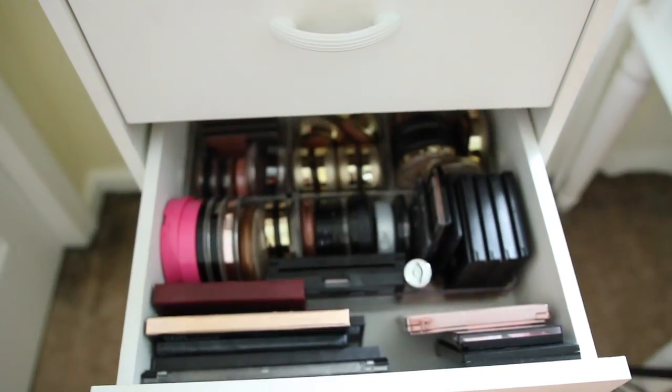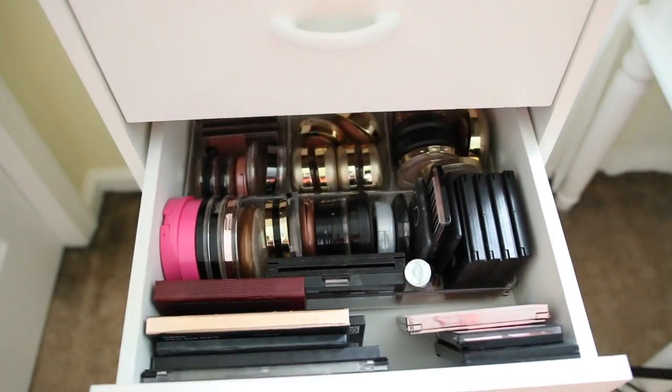Now I can finally open and close my drawer without things falling all over the place. It looks so much better — it literally feels so good to clean things out and declutter. I know it's not absolutely perfect. I'm still trying to find a perfect storage method as my collection grows, but for now this is what I'm working with. I hope you guys enjoyed — thank you so much for watching, I love you all, see you soon!